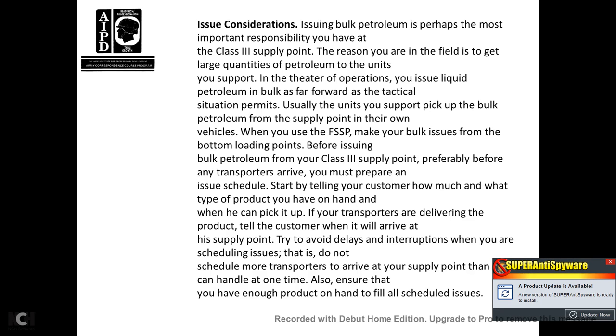Issue considerations: issuing bulk petroleum is perhaps the most important responsibility at the Class III supply point — the reason you are there is to get large quantities of petroleum to units supporting theater operations. Issue liquid petroleum in bulk as forward tactical situations permit; usually supported units pick up bulk petroleum from the supply point in their own vehicles. When using the fuel system supply point, make bulk issues from the bottom loading points. Before any transporters arrive, prepare an issue schedule, telling customers how much and what type of product you have on hand and when they can pick it up. Try to avoid delays by not scheduling more transporters to arrive than you can handle at one time, and ensure you have enough product on hand to fill all scheduled issues.